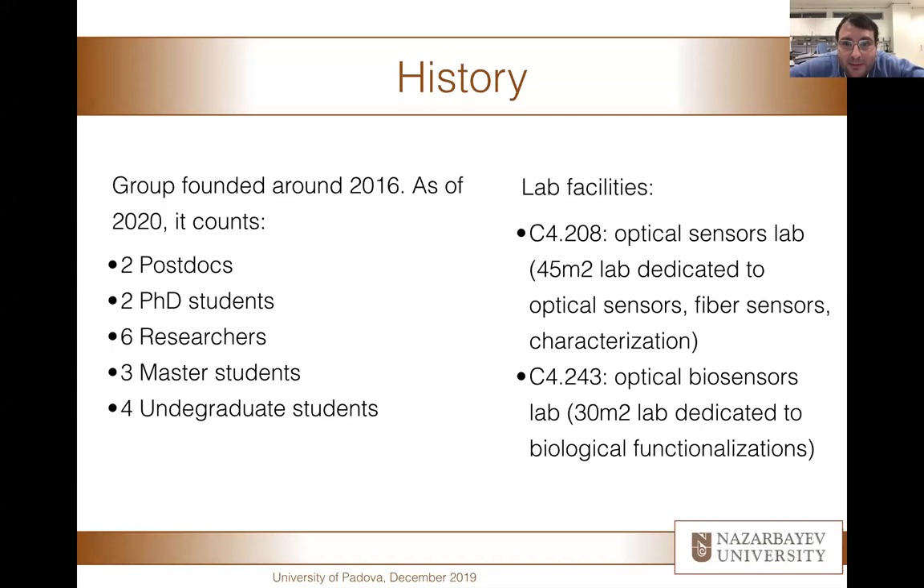Our facilities are based in two rooms. Room 208, where I'm sitting right now, is a 45 square meter lab mainly dedicated to research in optical sensors, optical fiber sensors, and characterization of sensors. We are quite well equipped to run large series of research. The other room, 243, is at the back and is dedicated to optical biosensors.